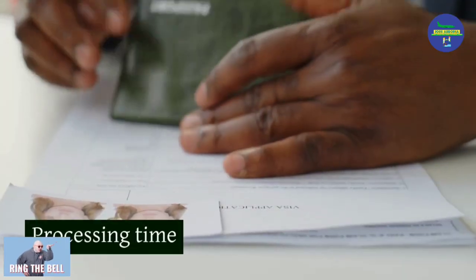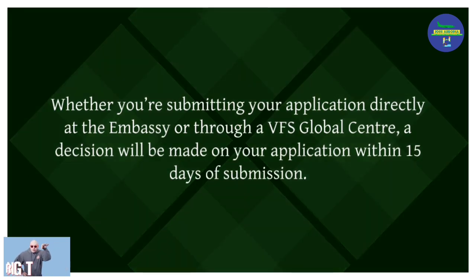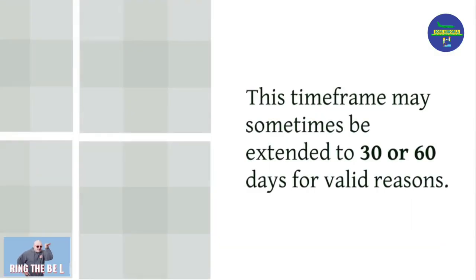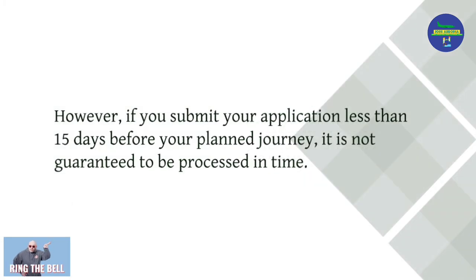Whether you submit your application directly at the embassy or through a VFS Global Centre, a decision will be made within 15 days of submission. This timeframe may sometimes be extended to 30 or 60 days for valid reasons. However, if you submit your application less than 15 days before your planned journey, it is not guaranteed to be processed in time.